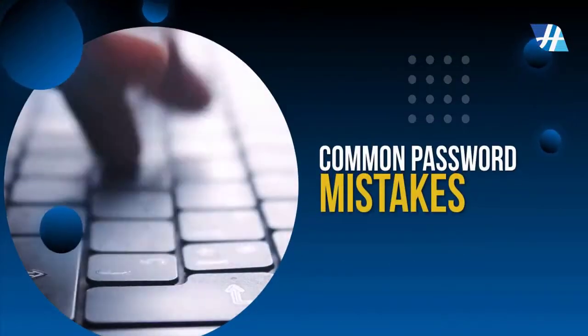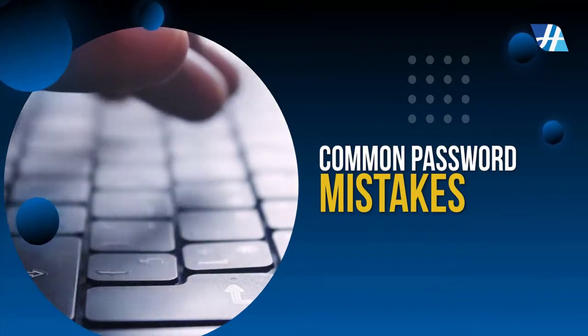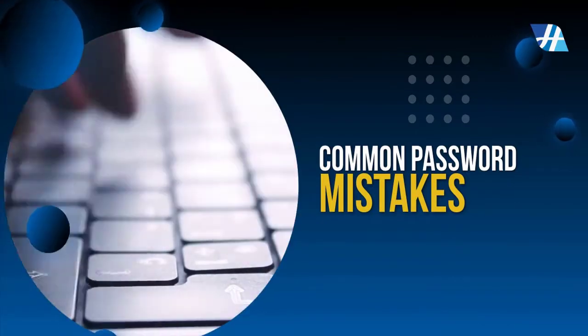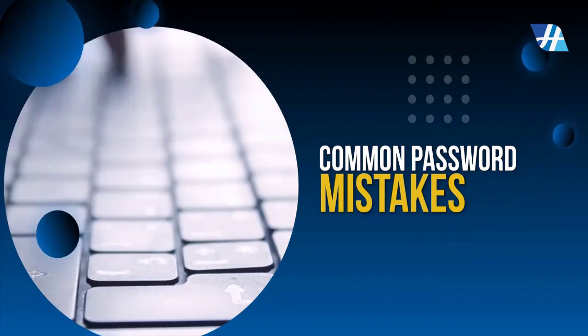Common Password Mistakes. Some of the most commonly used passwords are based on family names, hobbies, or just a simple pattern. While these types of passwords are easy to remember, they're also some of the least secure.